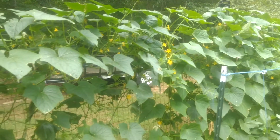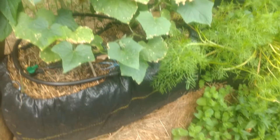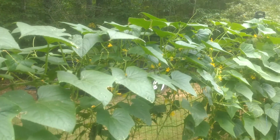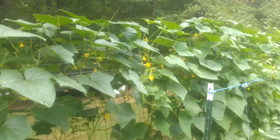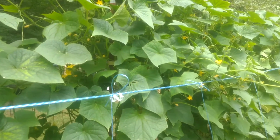We've been getting lots of cucumbers — and again, that's cucumbers growing in a straw bale. Our straw bale experiments basically show that everything grows as good in straw bales as it does in the ground.